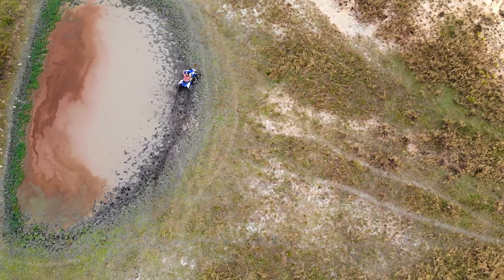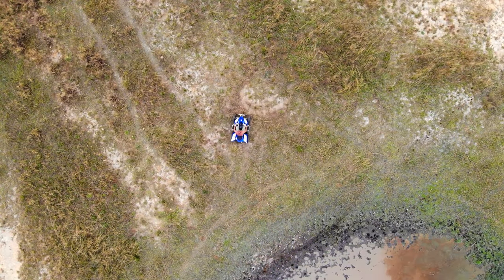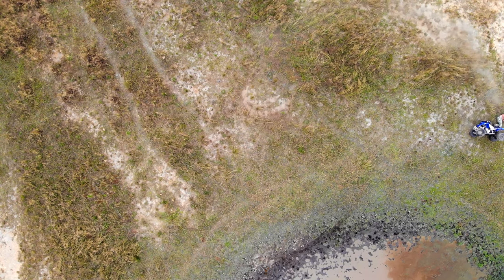Positioning and coordinating the flight path of the drone with the subject takes a bit of getting used to, but occasionally the drone will capture something quite unintended.